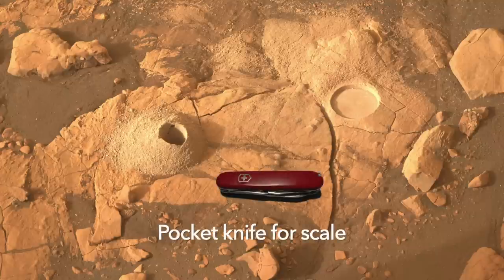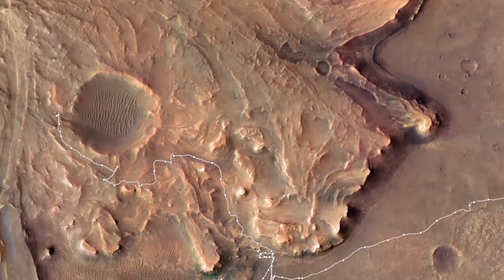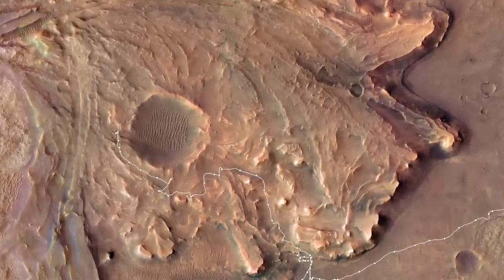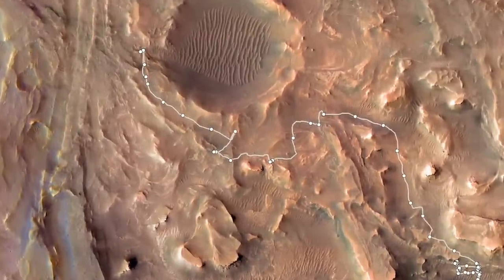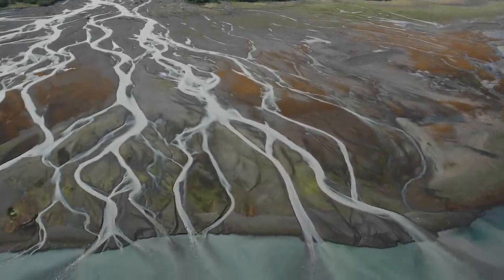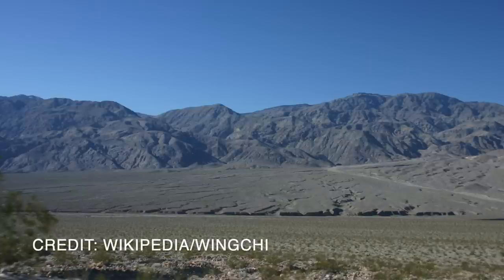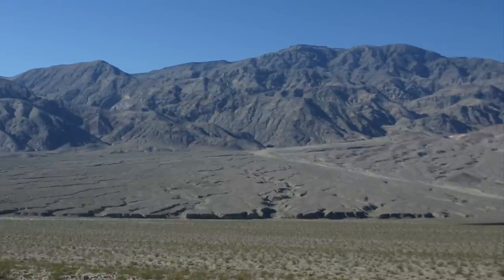Perseverance has spent the past three months in a phase of the mission originally named the Delta Top Campaign more than a year ago. It was renamed the Upper Fan Campaign, short for Alluvial Fan, as it got underway. This was a response to what Perseverance was finding and not finding. Deltas form when rivers deposit sediments into water; alluvial fans are built on land. The difference matters in the hunt for mudstones because alluvial fans are not ideal.